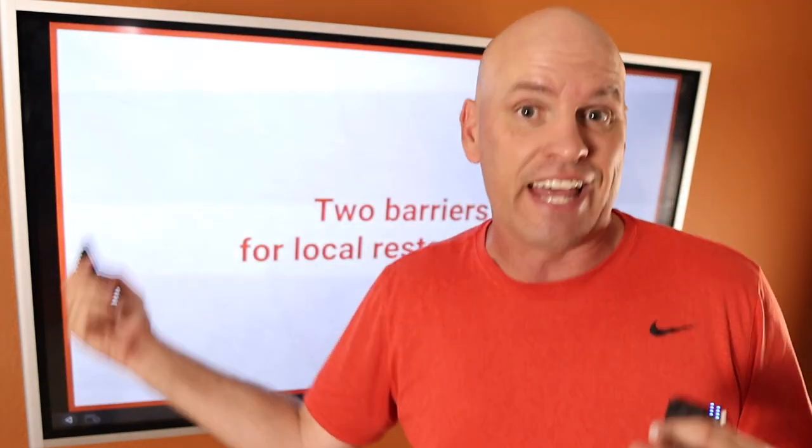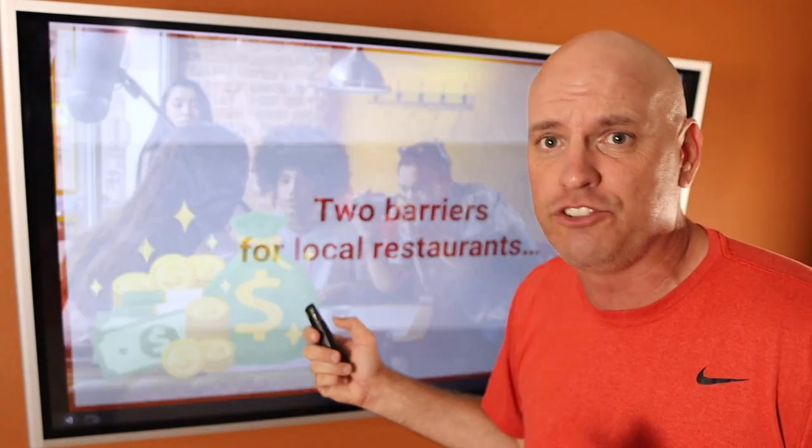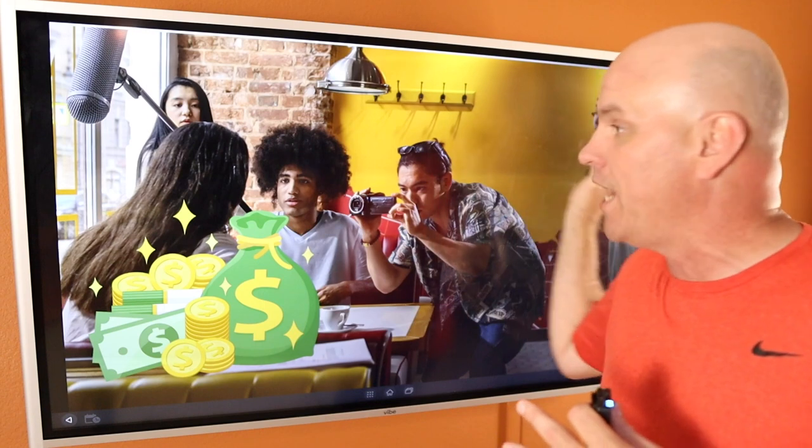Most restaurants couldn't afford that back then. They were relegated to late night TV because there were two major barriers to entry. Number one was the cost to produce a commercial back in the nineties and two thousands — it was expensive. You had to bring in a film crew, write a script, do editing and all kinds of stuff. It probably cost several thousand dollars, and McDonald's spent millions of dollars on it.